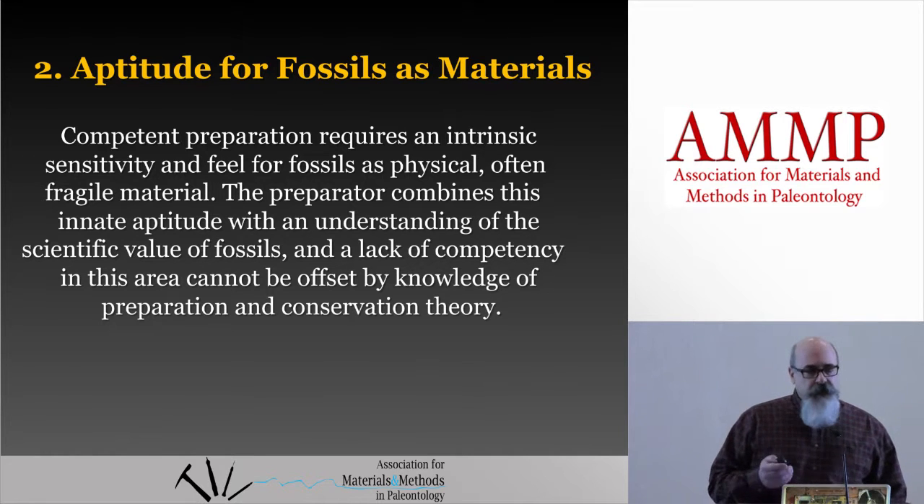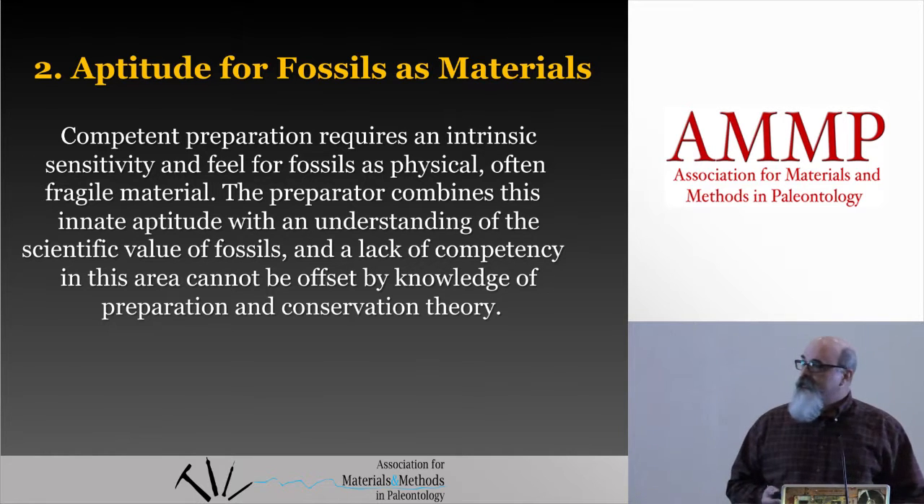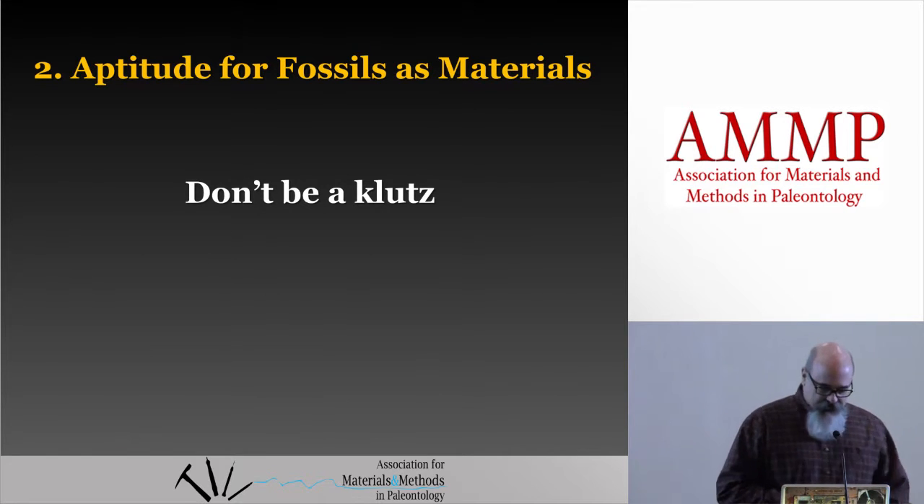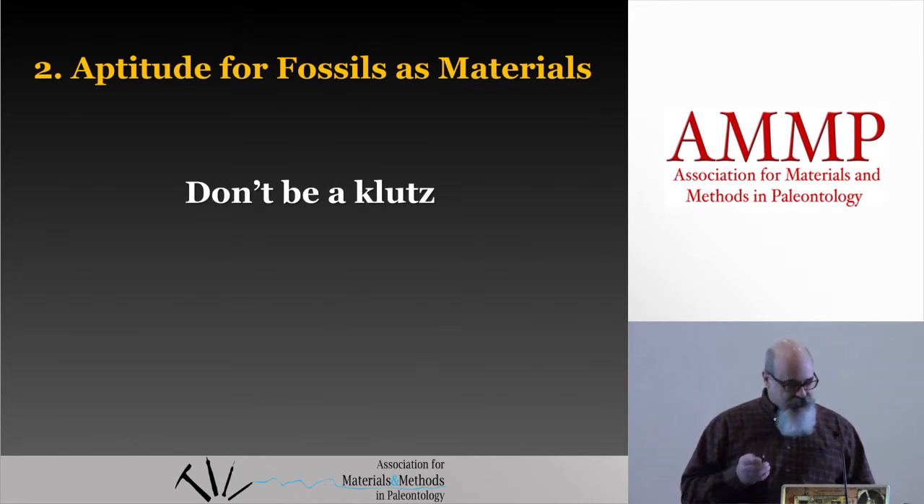So what does that all mean? The short answer is: don't be a klutz. Have gentle hands.